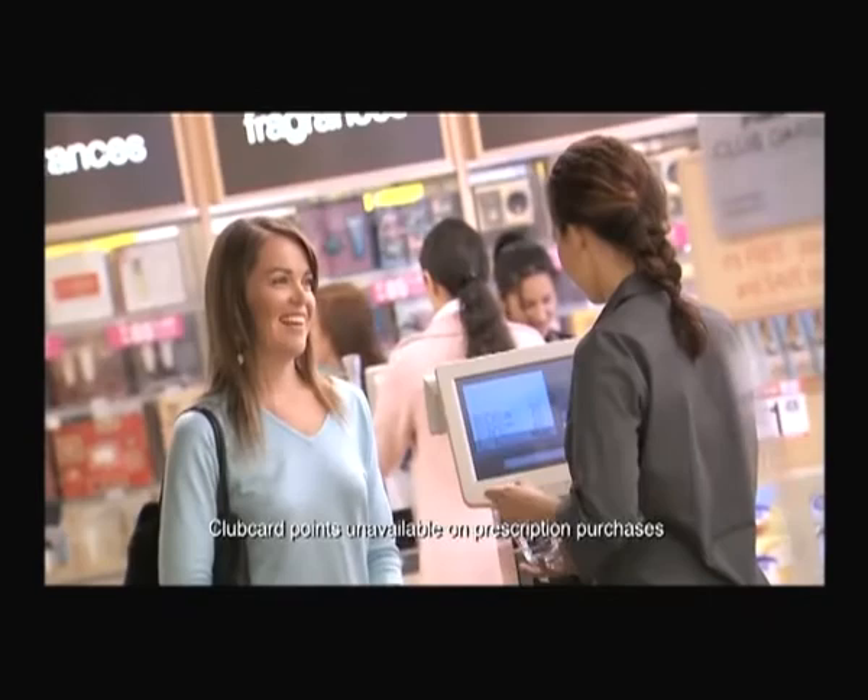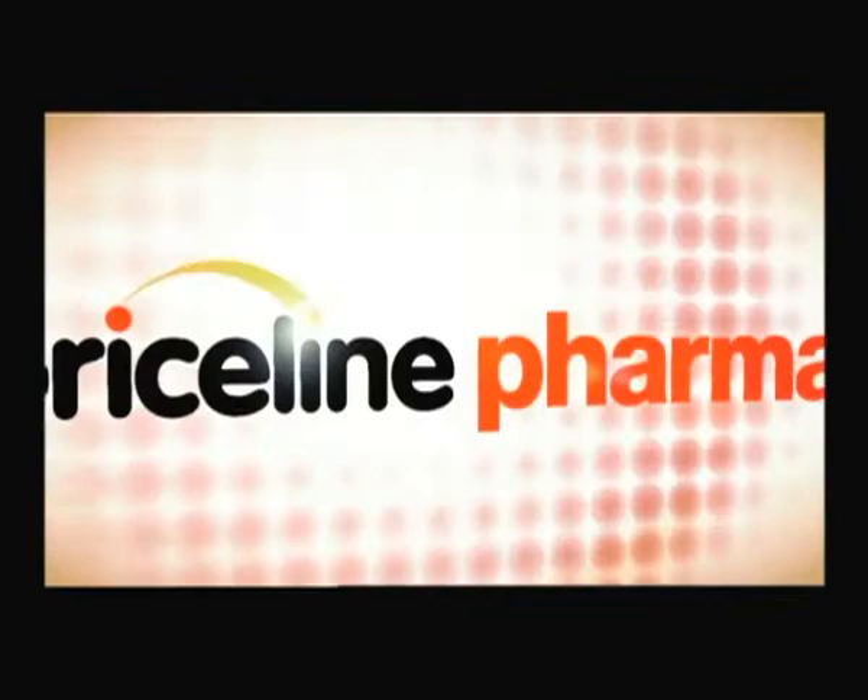Earn club card points and get real rewards. Visit your local Priceline pharmacy today. And I always pay the highest rates.